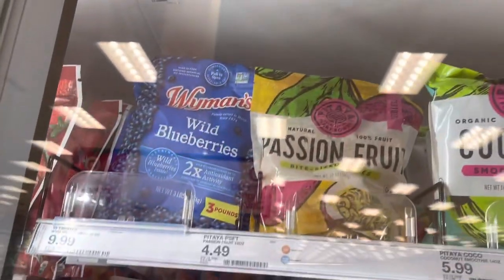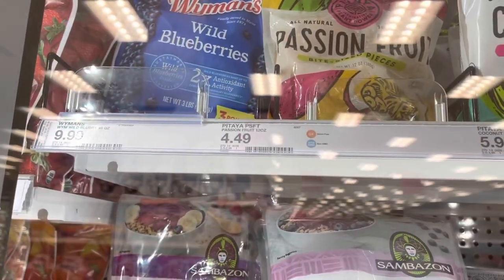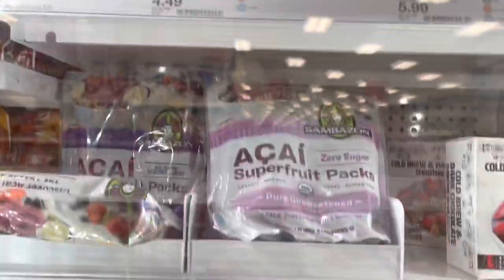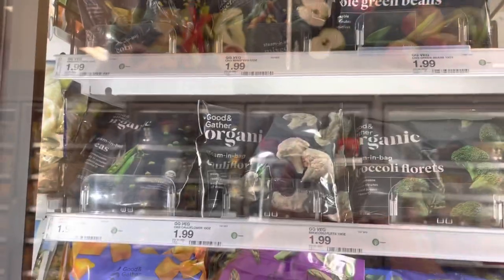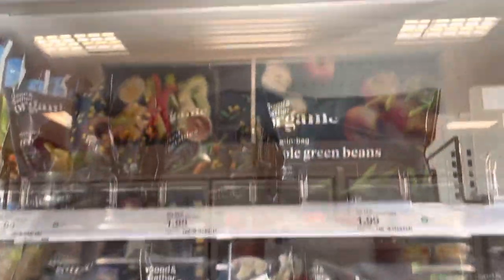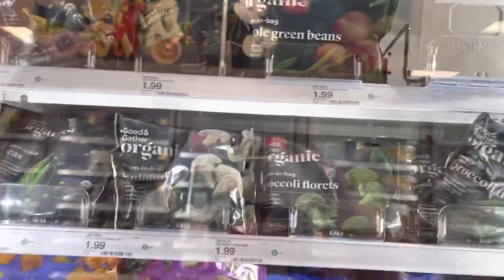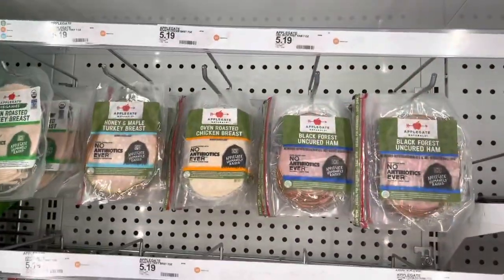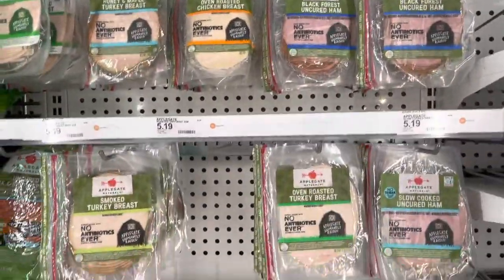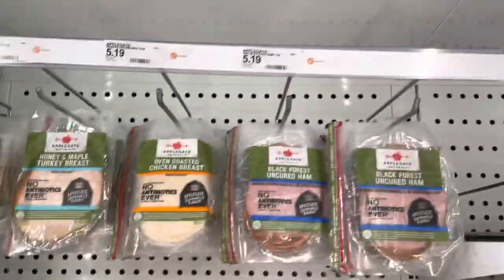They have watermelon, passion fruit pieces, and acai for acai bowls with granola and fresh fruit — that's really good. I also keep organic frozen vegetables in the freezer in case I run out of fresh veggies.